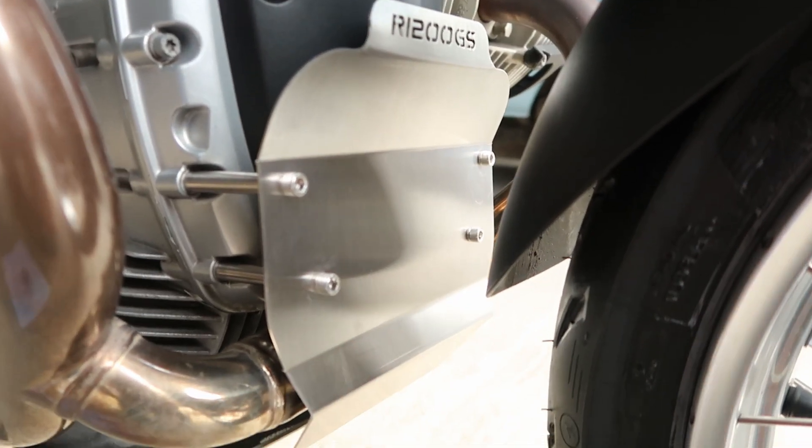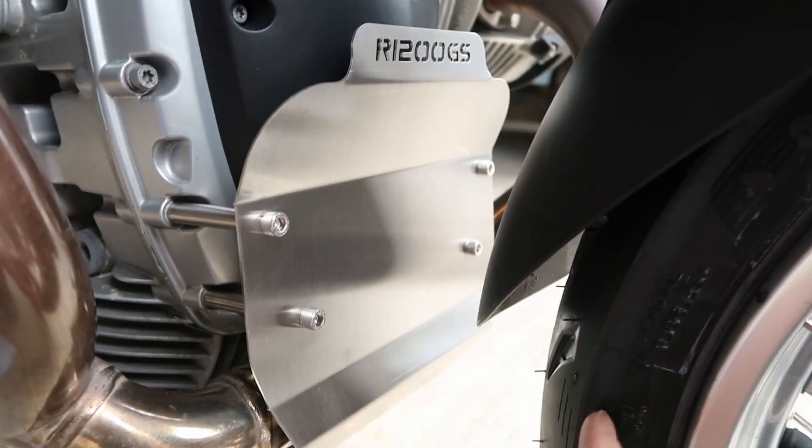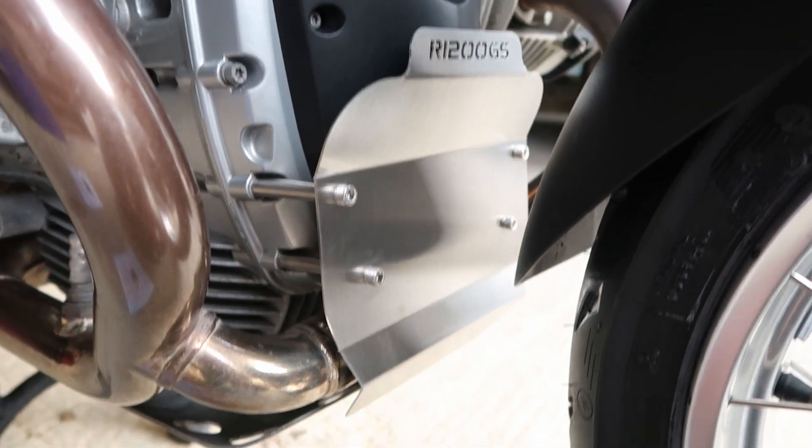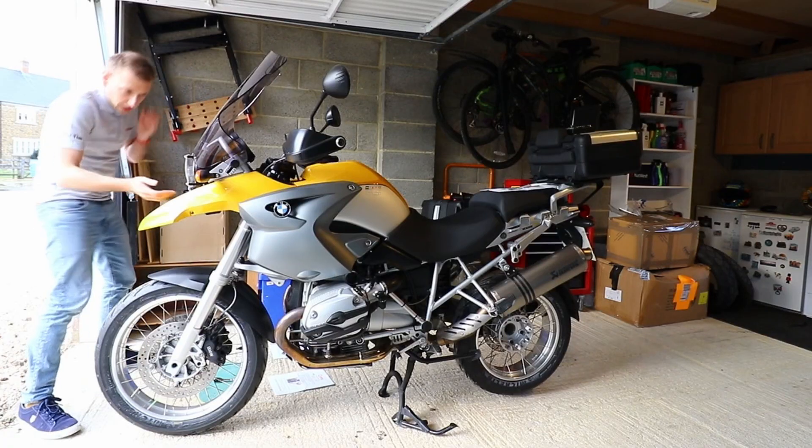You might be wondering why I didn't just go for an extended mud guard — I think this is going to offer more protection because it's actually covering the engine rather than just covering the wheel. So anything can happen now. That won't be that shiny for long — guarantee. Final job is to fit the oil cooler guard.